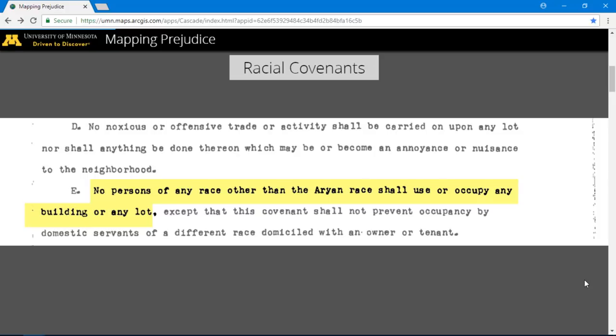Often just a few lines of text, these restrictions were embedded in warranty deeds throughout the United States. And this is what they sounded like: 'No persons of any race other than the Aryan race shall use or occupy any building or any lot.' This language is incredibly racist and also incredibly powerful — it determined where people could live. But mapping racial covenants has proved remarkably challenging. We are building the first comprehensive spatial database of racial covenants by incorporating optical character recognition and crowdsourcing with traditional GIS methods.